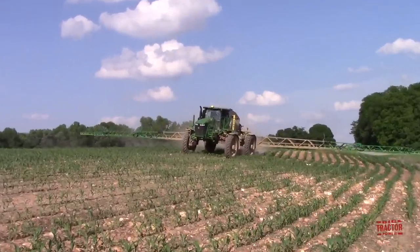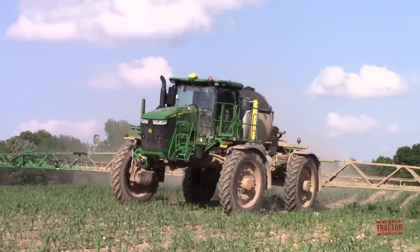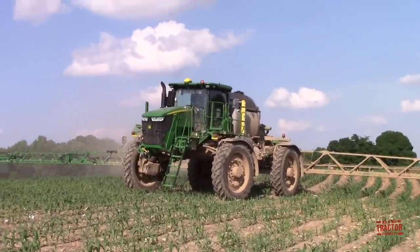For now we'll take a look at the R4045. We'll see and hear it at work in this video, and to get started we're going to climb up in the cab and ride along with the operator to see what it's like to drive a big machine like this.